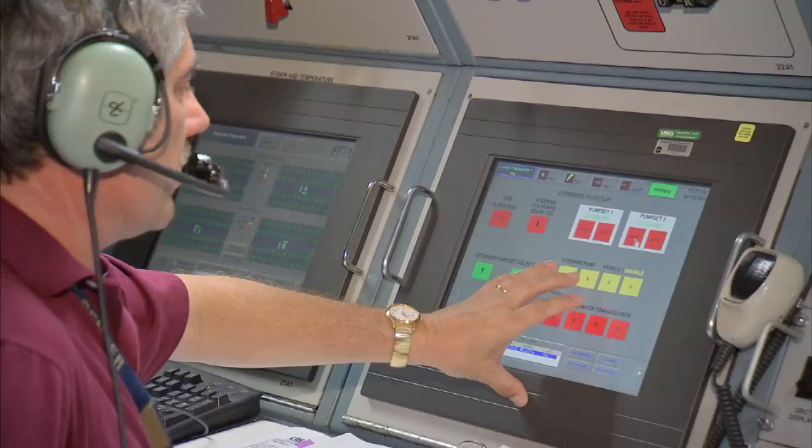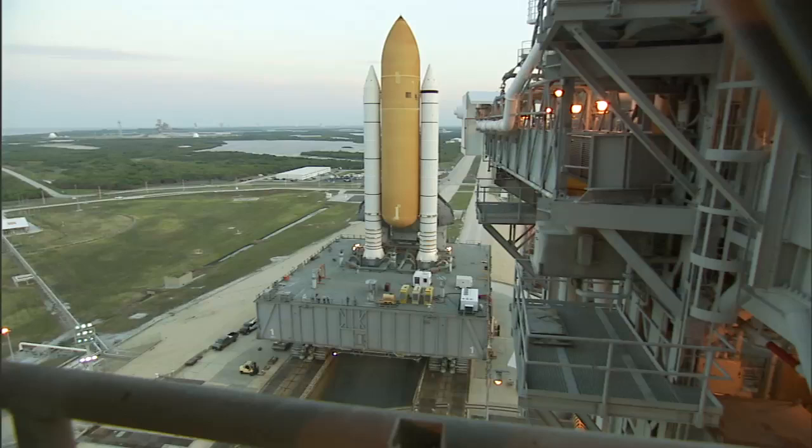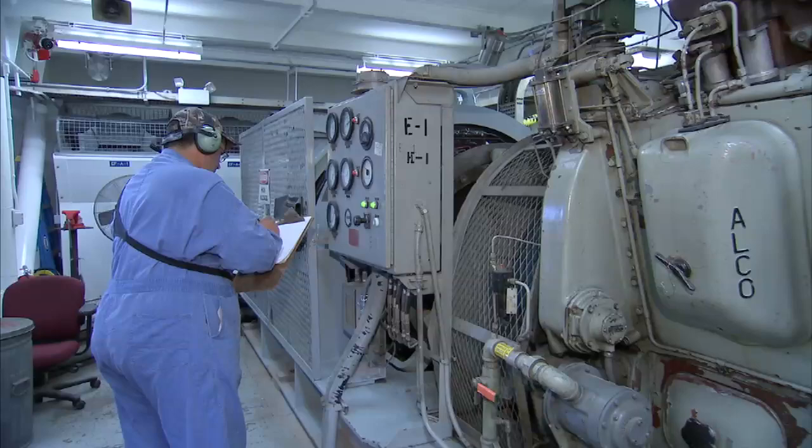The critical nature of the long rollout to the launch pad is not lost on those who operate this huge piece of machinery. It's very important that all of our systems function properly and safely from the time we leave the safety of the Vehicle Assembly Building until we get out to the launch pad. During that six hours or so where we're out on the crawlerway, it's pretty much just my team and the crawler getting the vehicle out to the pad — and it's a critical time.